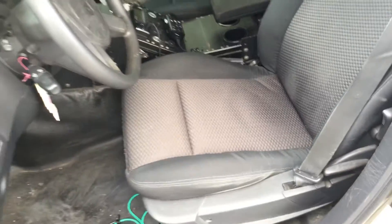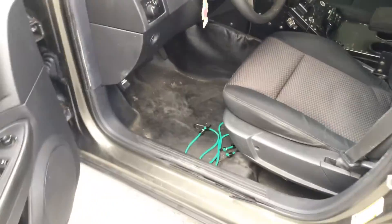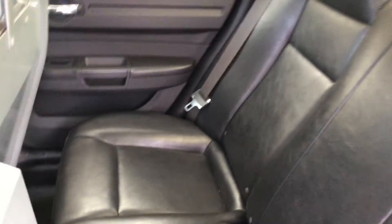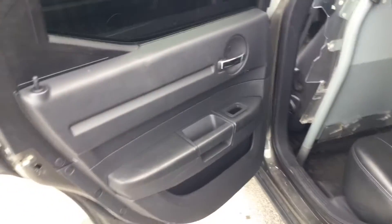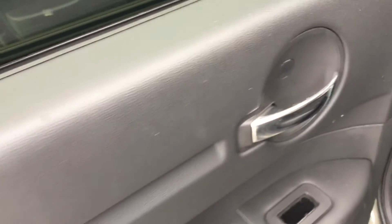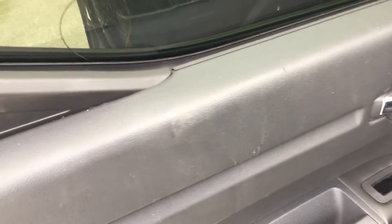Driver seat shows some wear, but it's not torn. Rear seat is black vinyl — it looks good, I don't see any damage. There's a little crack right there, very minor.